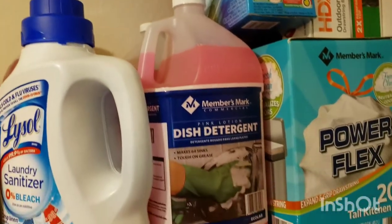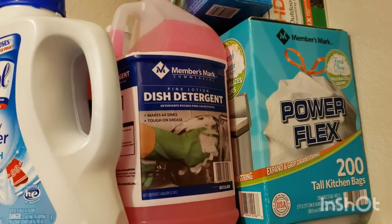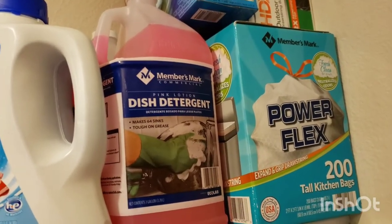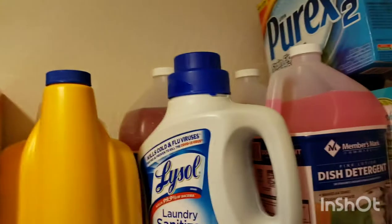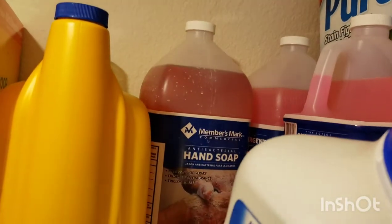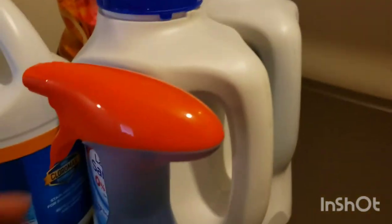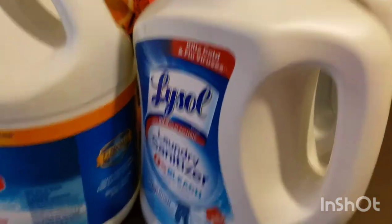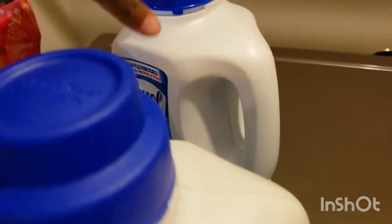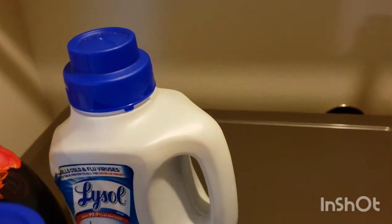I have two dish detergents now — one is from what you saw in the haul, and I already had one. I have some laundry sanitizer, the Lysol brand, and some hand soap from Sam's. There's also a bottle that's almost empty, which is the one I'm about to open — so that means I only have one more left, which means I need to order more.